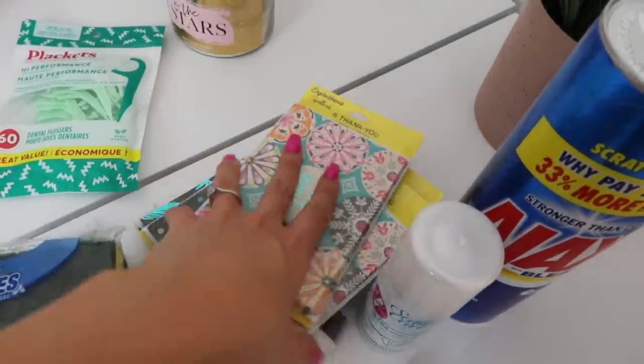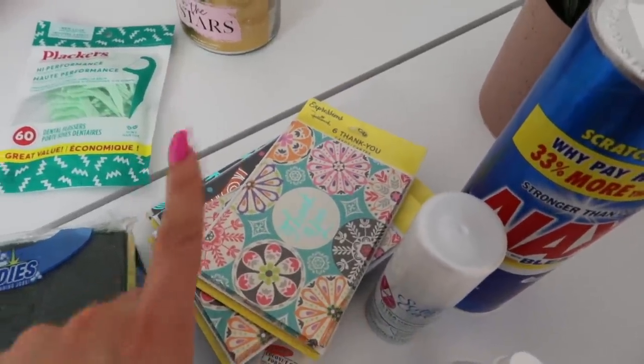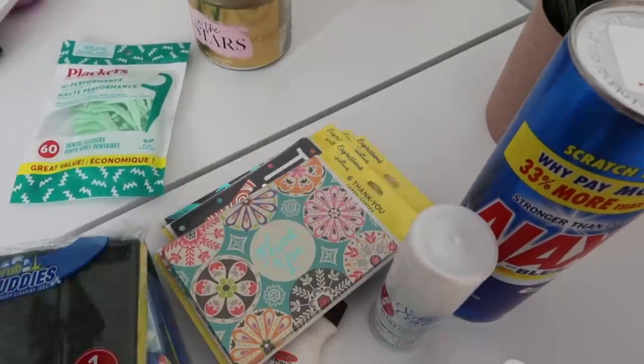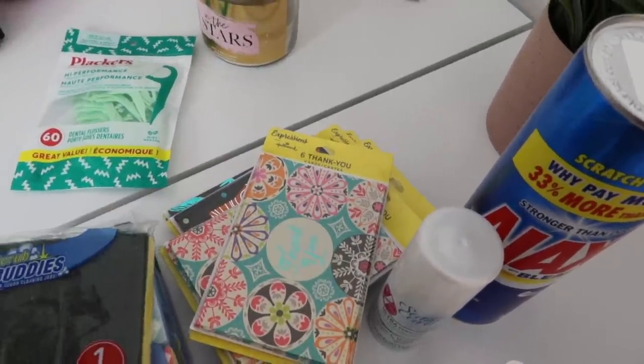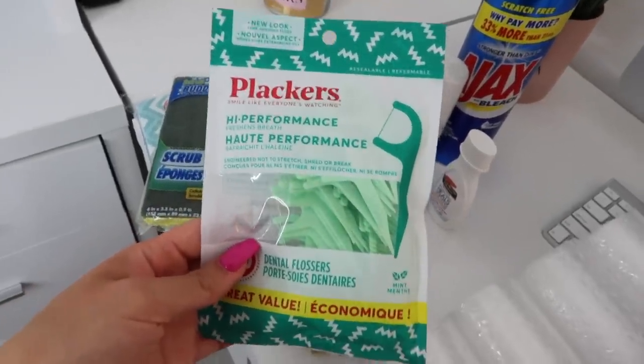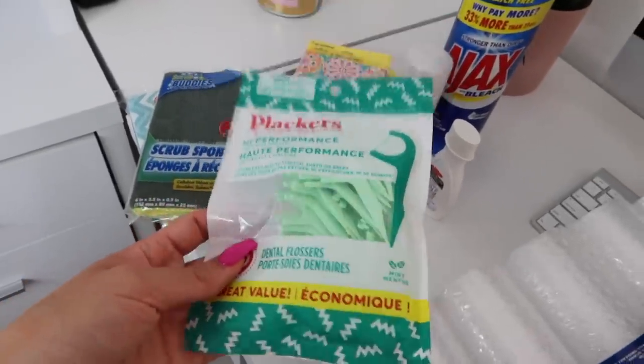I got six packs of thank you cards. I actually went to Walmart after and saw a six pack there for four dollars — so Dollar Tree is definitely where it's at. I also got dental picks to keep in the car because you never know when you'll be somewhere important and have stuff in your teeth. Alright guys, that officially completes this shop with me. I really hope you enjoyed it — I love these videos.